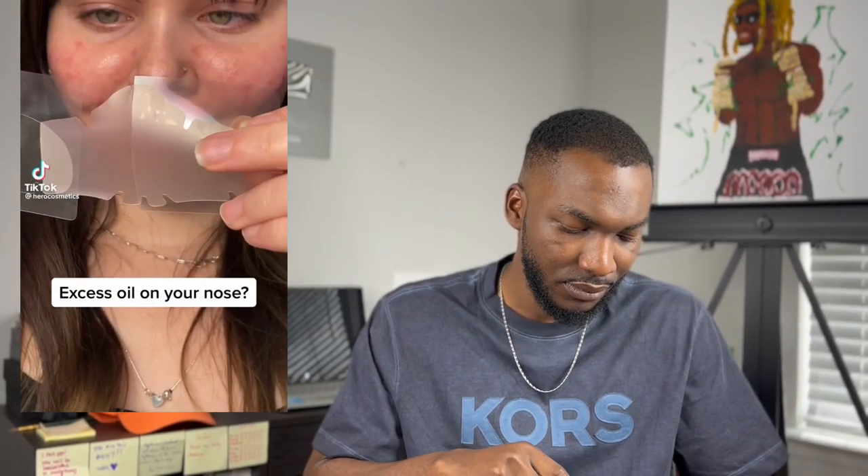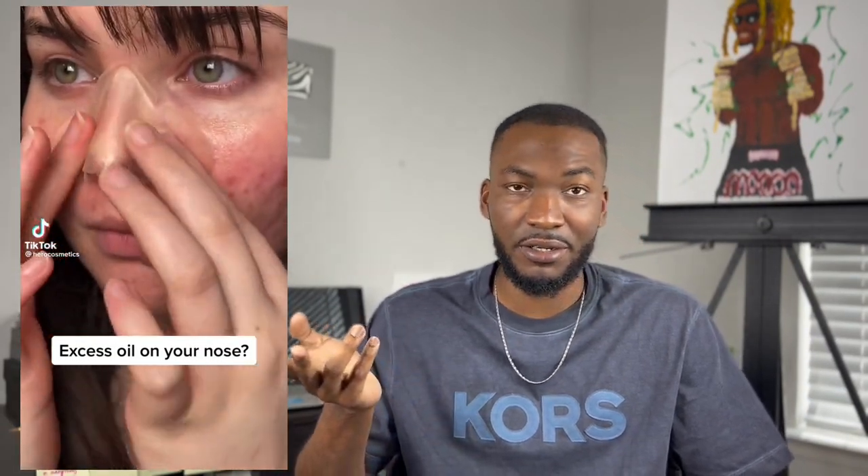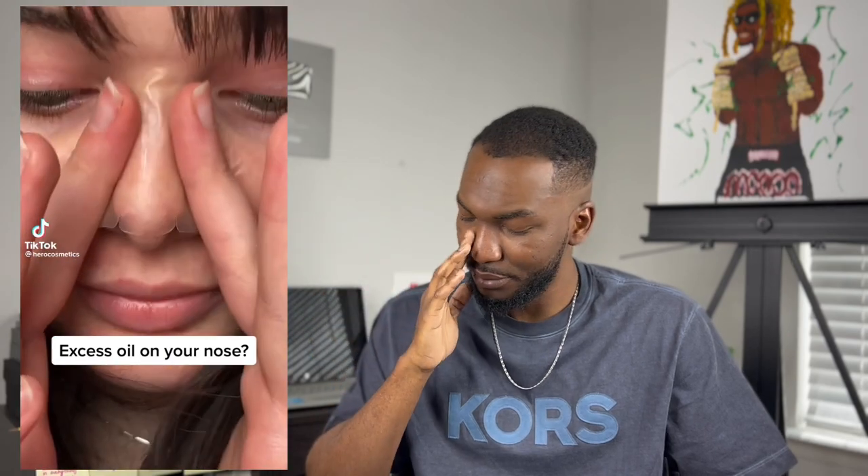People say 'no pressure on the nose, it could hurt you, could break your nose' — those are people in the category of abusing the act. If you're too aggressive on yourself, that's on you. Those that are gentle know how to do this; we don't even feel pain. Here's a video of a girl using an oil strip on her nose.